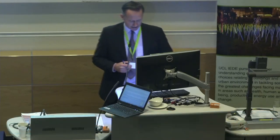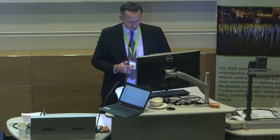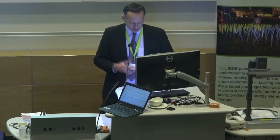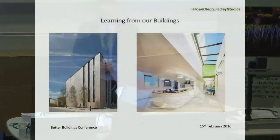In this session after lunch, we're going to be focusing, in the first part at least, on a series of building performance evaluation case studies looking at non-domestic buildings. We're going to start with a presentation from Hester Brough from Field & Clegg Bradley Studios, followed by two further presentations. We'll then take questions at the end of this series, as we did this morning. I'll pass you over to Hester.